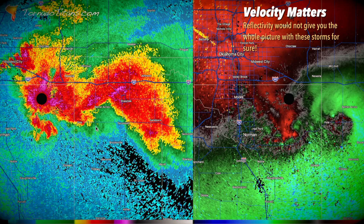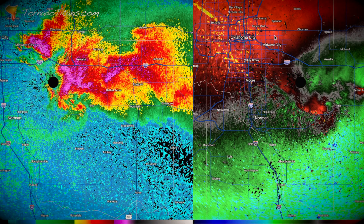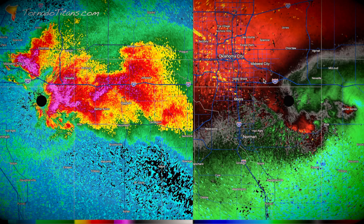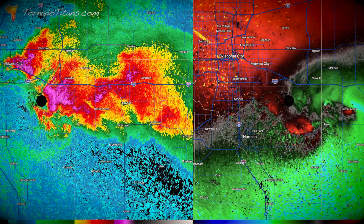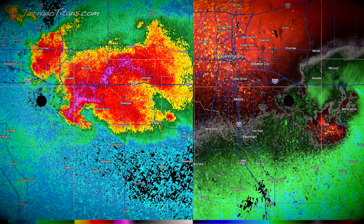Let's loop this around - you can see how this tornado does this and just lifts back to the northwest. And another thing that's happening - were you paying attention? Did you see it? Right there - it's east of Bethel Acres, east and north of Bethel Acres - there's another one. Let's loop this again really quick. You can see how that tornado goes right there, and then suddenly there's one right there by Bethel Acres and it's moving north.